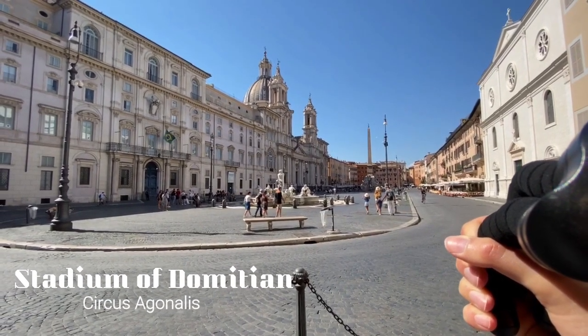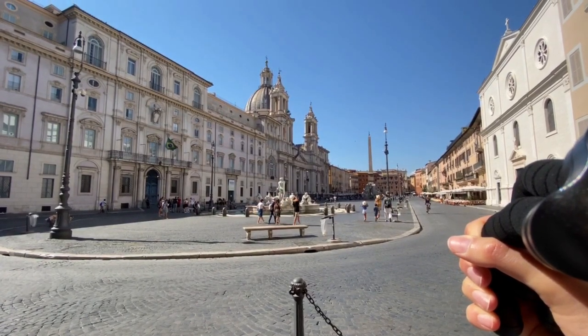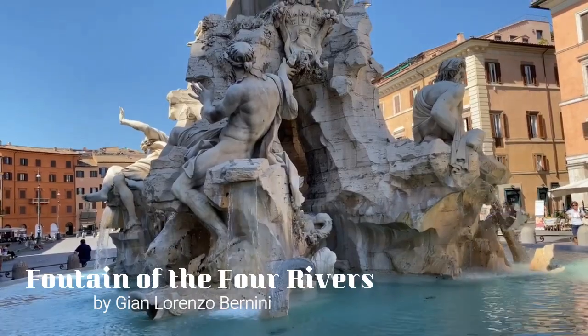The space was known as the Circus Agonalis and, much like the Colosseum, it was a space in which horse races, gladiator fights and early Christian martyrdoms took place. And this is Bernini's Fountain of the Four Rivers, the star of today's video.